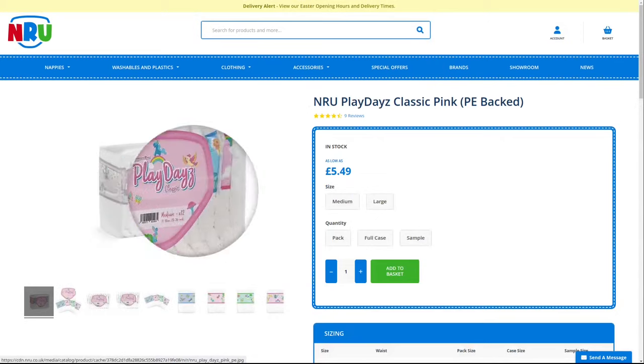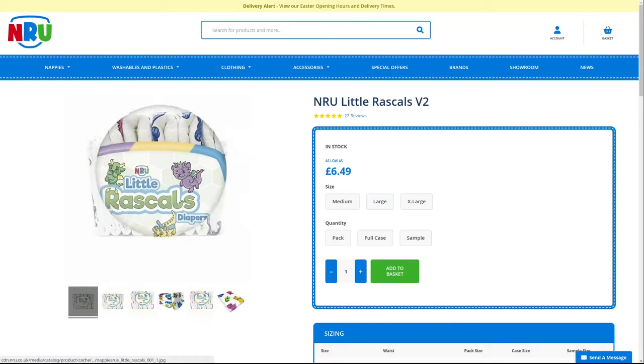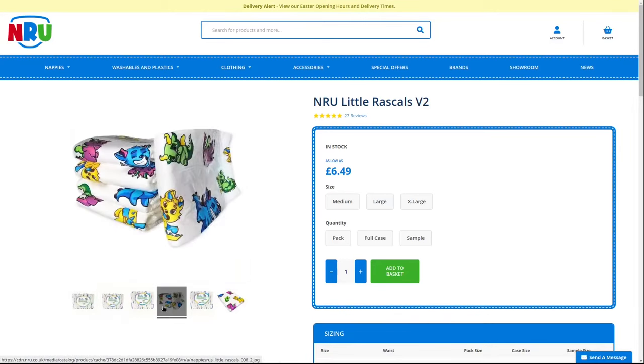With the Tinimals, they are moving back in the direction of fully printed diapers, similar to the Little Rascals. Incidentally, it is still a very good diaper today. If you want to know more, you can watch my practical test video.